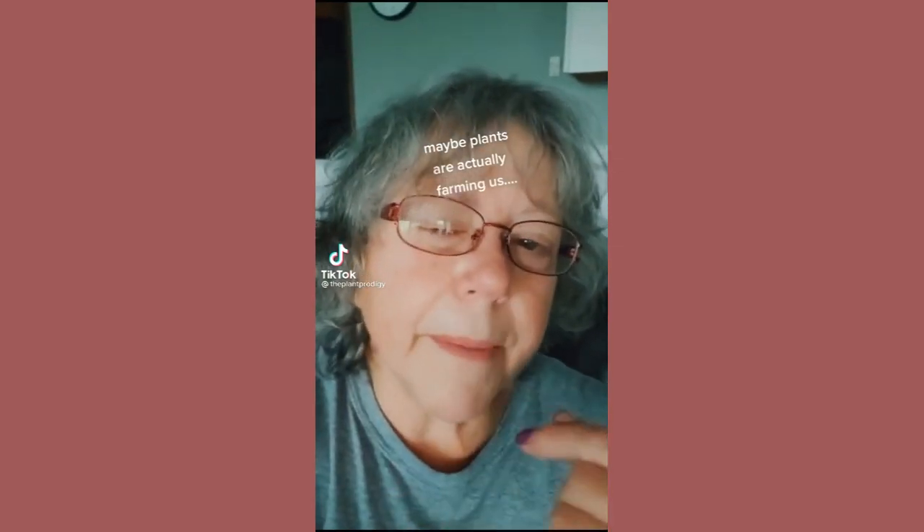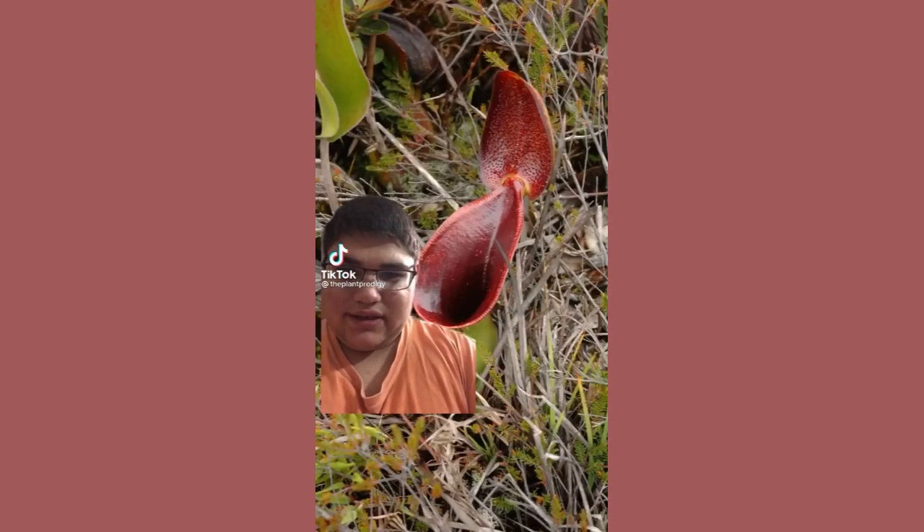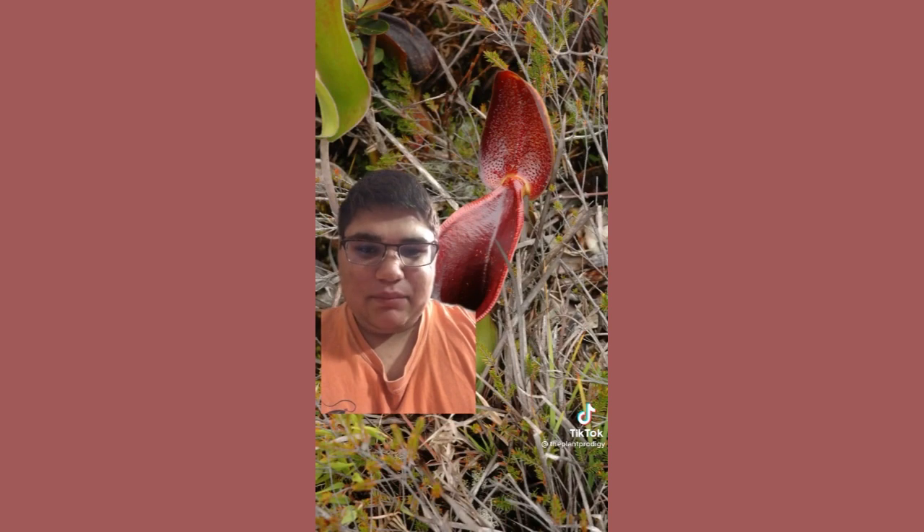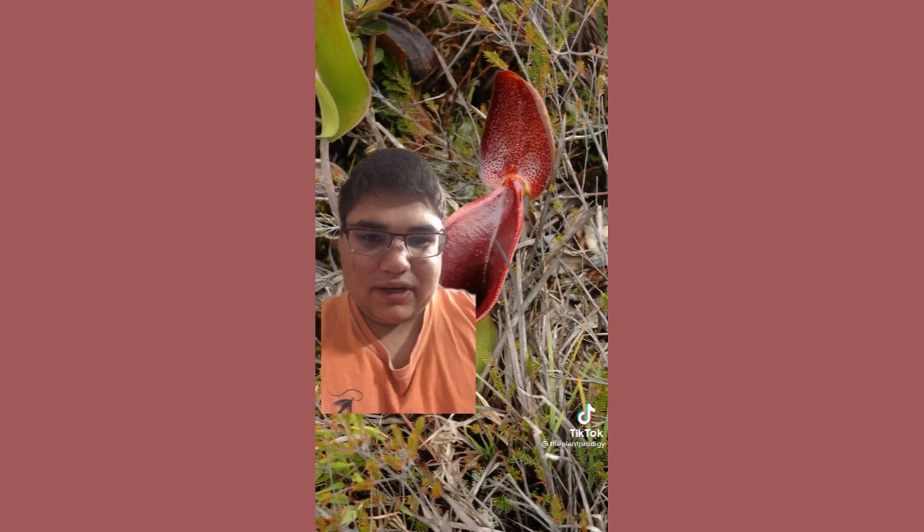Maybe plants are actually farming us. You are actually right. This plant here is called Nepenthes lowii. Unlike many species of Nepenthes, it does not feed primarily on insects. Instead, it produces a white, sugary substance on the lid. Tree shrews then eat this substance, and their poop falls into the pitcher to be digested. To sum it up, this plant is basically a natural toilet for tree shrews.